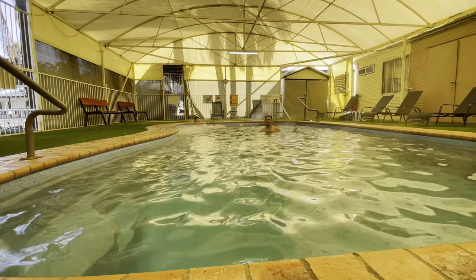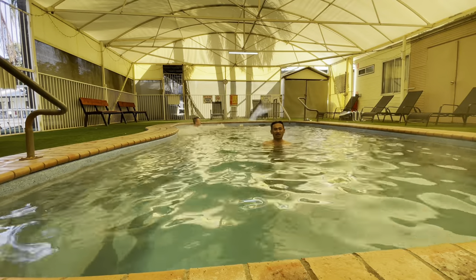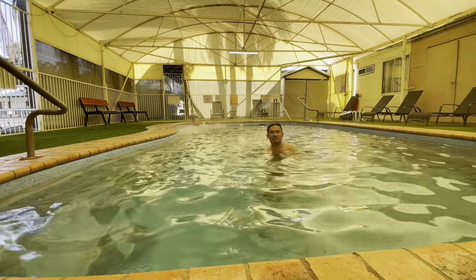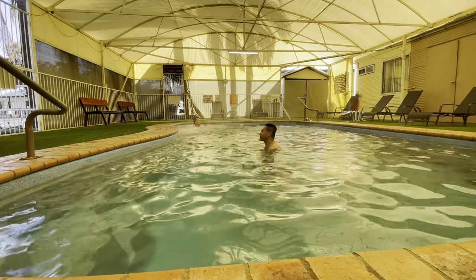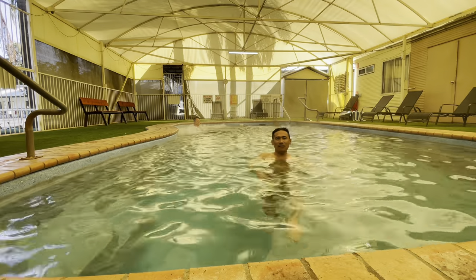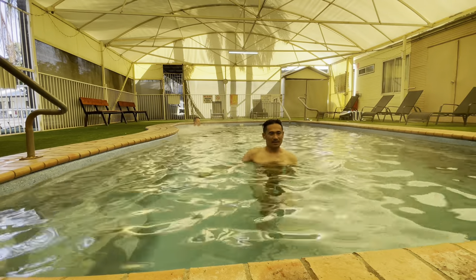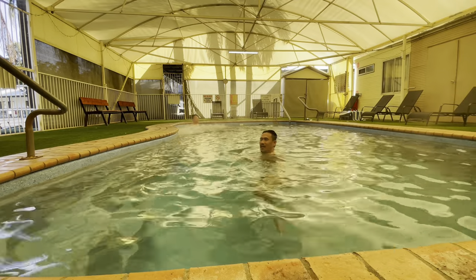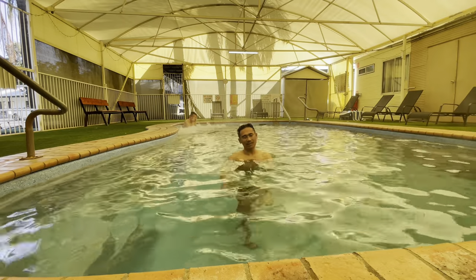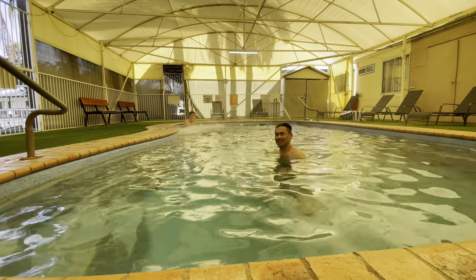Hi guys, this is the indoor park pool. The water is hot. There are only two accommodations here. They have their own hot food. Ang sarap — it's when you get out of the water, it's cold, or it could be very cold. But then when you get into the water, it's just perfect.